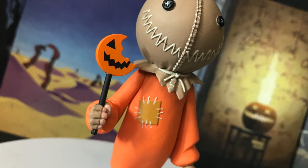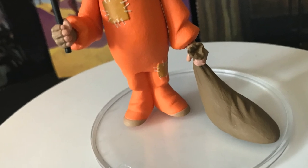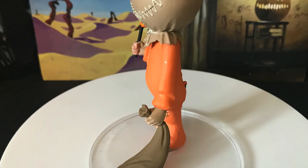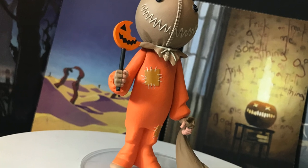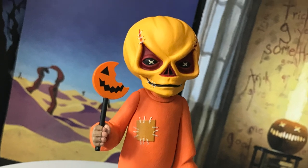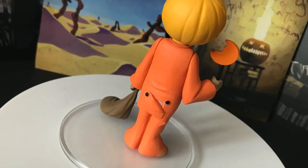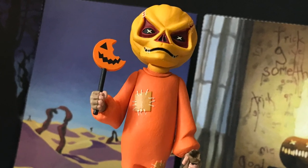Sam comes with his little pumpkin sucker with the bite taken out of it, a bag of candy — make sure to leave out candy or else Sam is coming for you. I like the little butt flap detail. He's very much like an animated maquette. He has an alternate swap-out head as well — everything just pops right off. Easy peasy. The paint is gorgeous on him. From the patches to the accessories, you're not going to go wrong with old Sam.